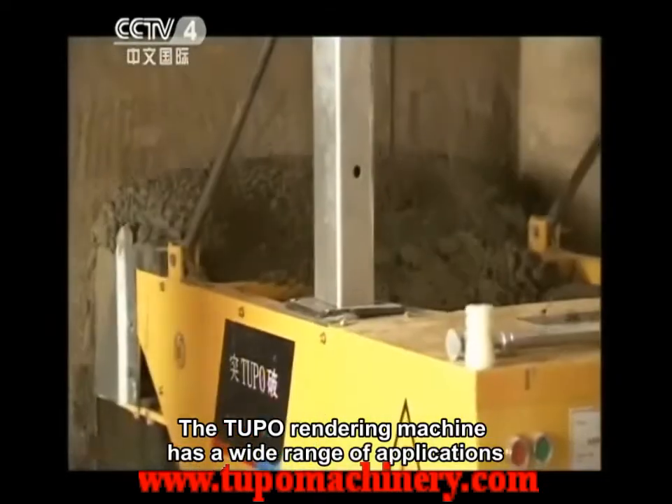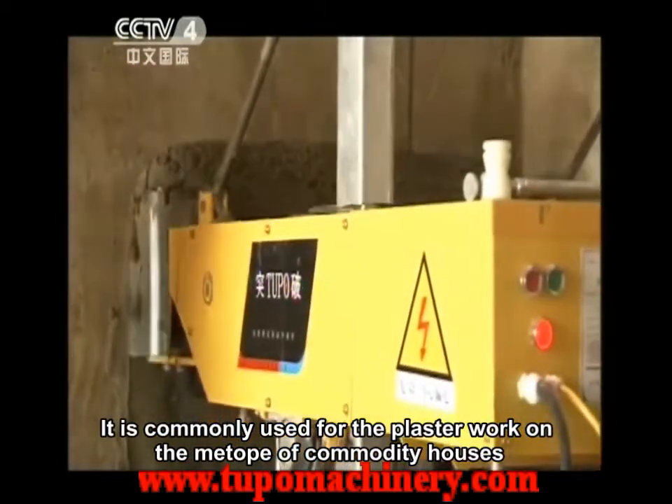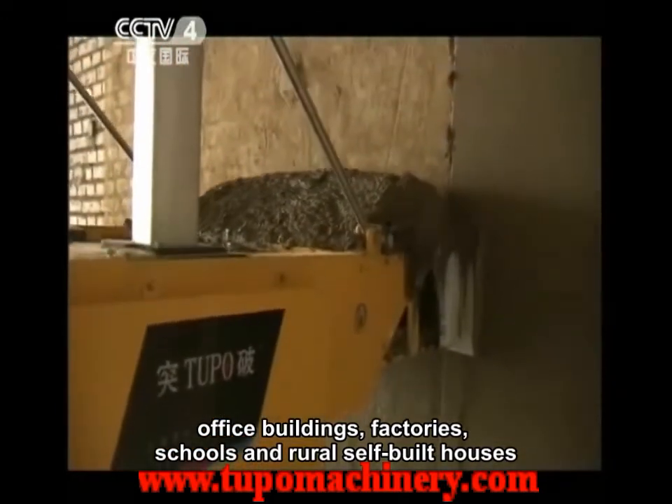The Tupo Rendering Machine has a wide range of applications. It is commonly used for the plasterwork on the interior of commodity houses, office buildings, factories, schools, and rural self-built houses.